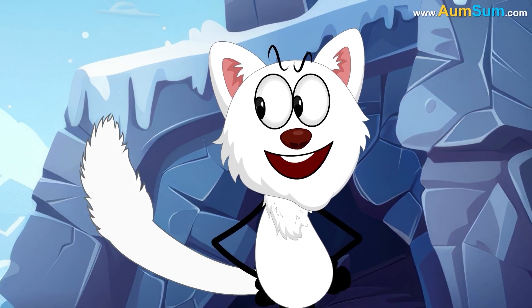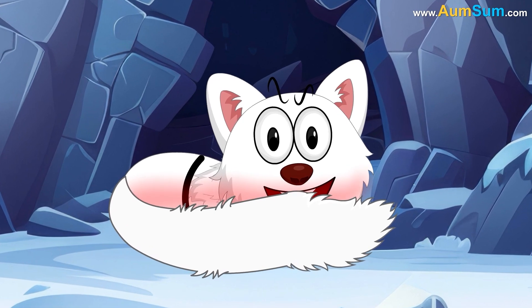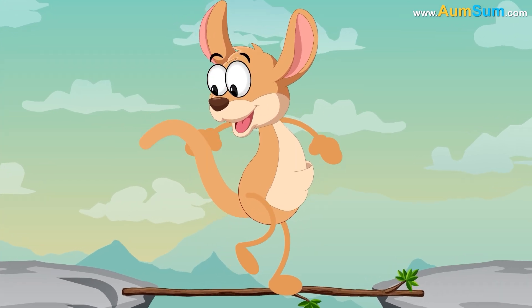Some animals, like the arctic fox, use their thick furry tails to curl up, thus keeping their body warm. Animals like the kangaroo use their tails to maintain balance.